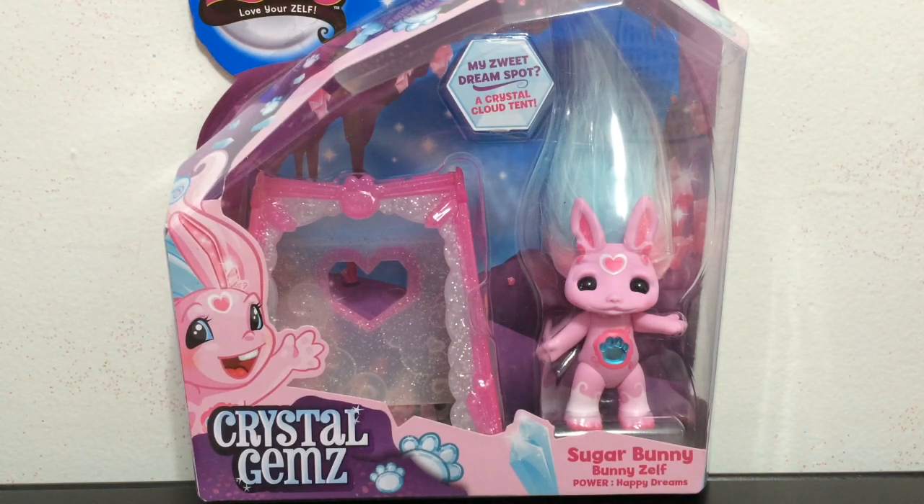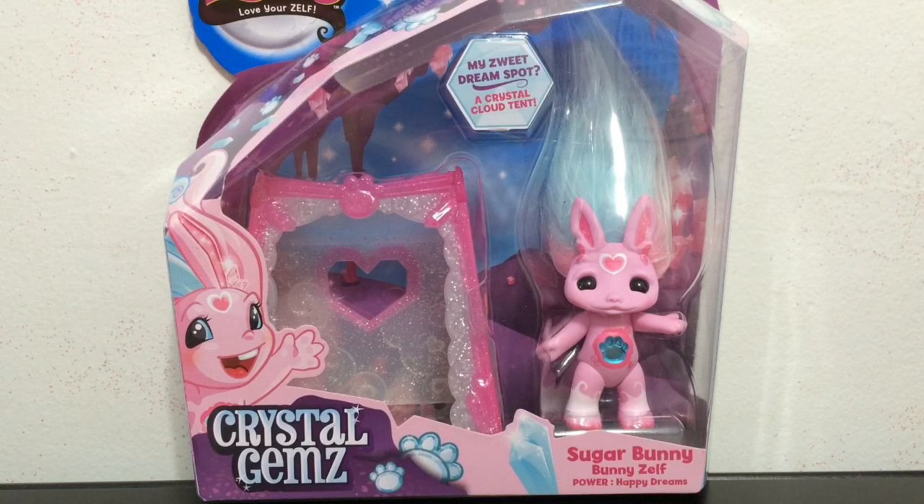Hey everybody, it's Blue Ducky and I am super excited to bring you another brand new Crystal Gems Zelf review. This one is going to be of the reimagined character Sugar Bunny, the Bunny Zelf, which we have already gotten in a previous wave, but now she is a Crystal Gems Zelf and she looks really cute this way. If you are a new viewer, hit that subscribe button.